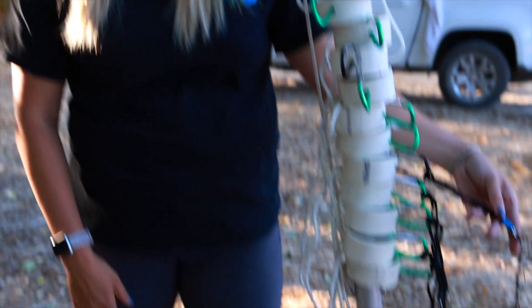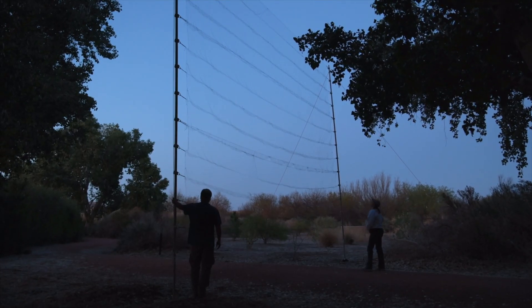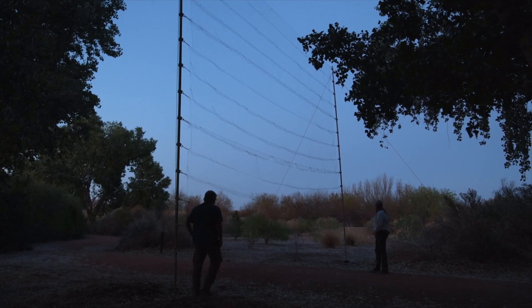Tonight we are actually going to be doing bat surveys. What I have here beside me is what is called a triple high mist net. We are going to be taking these nets and hanging them across this pathway. There will be three nets stacked on top of each other and our hope is that bats are flying through this cottonwood area to forage and look for insects and we're hoping that they fly into our nets.